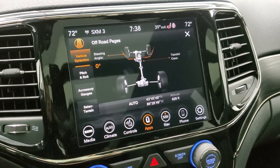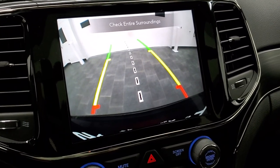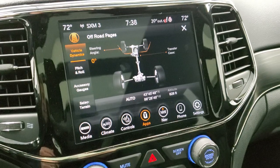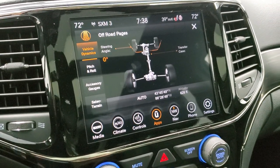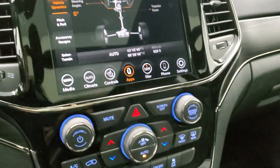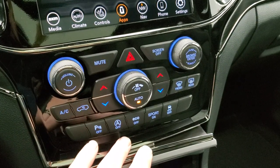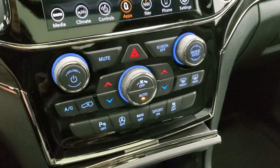The backup camera features dynamic grid lines that turn as you turn the steering wheel, with the center line lined up with the middle of the vehicle — very helpful if you add a hitch for towing. Down here you have your dual climate control, parking sensors you can turn off, start-stop capabilities, eco mode, sport mode, and stability control.